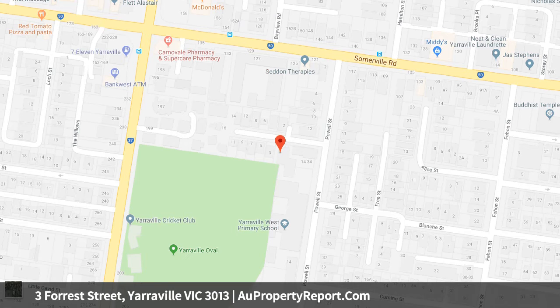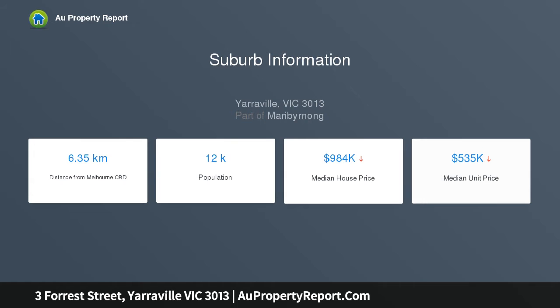Three bedrooms, each defined by comfort and character, all distinguished by built-in robes, share a central bathroom fitted and finished with distinction.